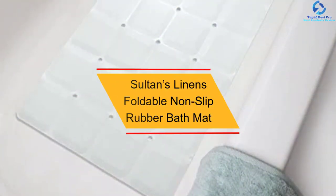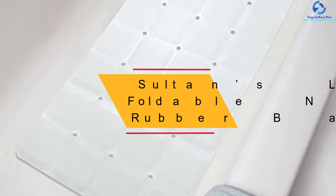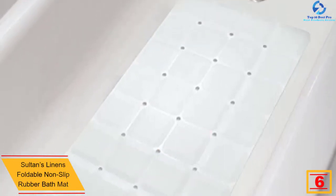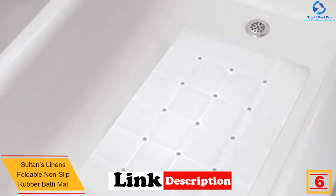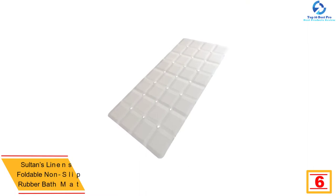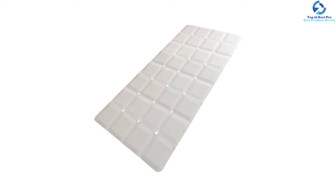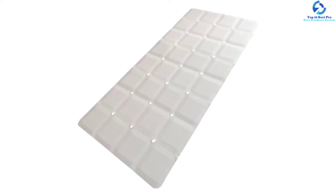At number six we have the Sultan's Linens foldable non-slip rubber bath mat. It has dimensions of 28 inches by 14 inches and is available in six different solid colors. There are no suction cups; instead, it consists of an anti-slip honeycomb texture which makes it slip resistant. One unique feature is that it has drainage holes, allowing water to seep through easily.